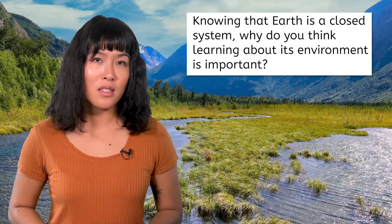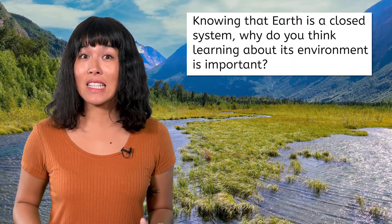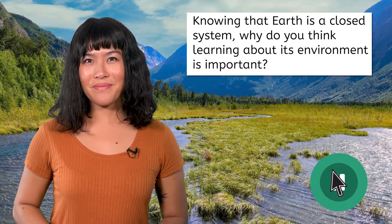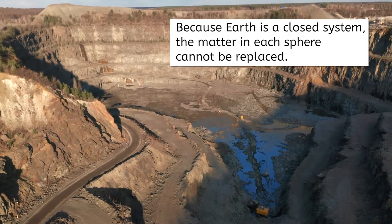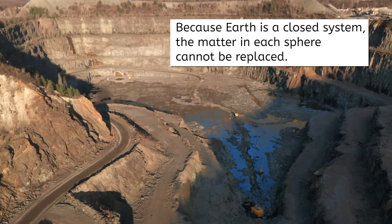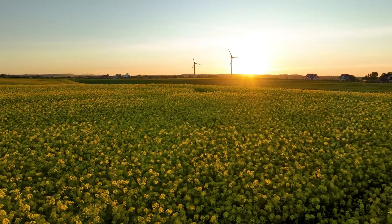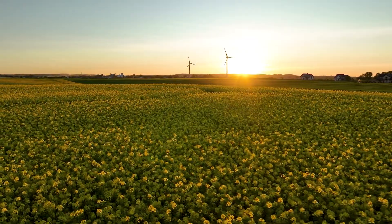In environmental science, we'll learn about the interactions between the four spheres of the environment and how humans can impact the environment. Knowing that Earth is a closed system, why do you think learning about its environment is important? Pause the video here and record your thoughts. Because Earth is a closed system, the matter in each sphere cannot be replaced. The resources we have on Earth have to be protected and used intentionally in order to sustain life for generations to come.